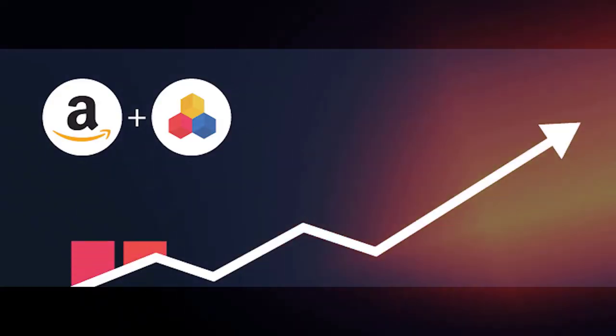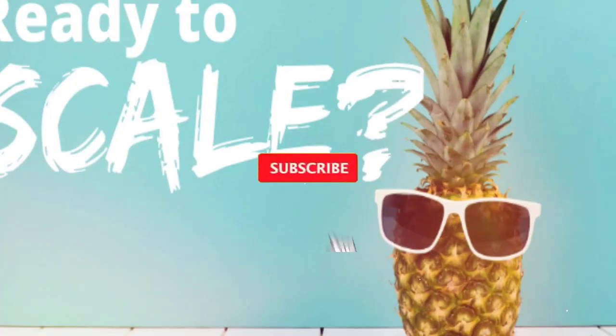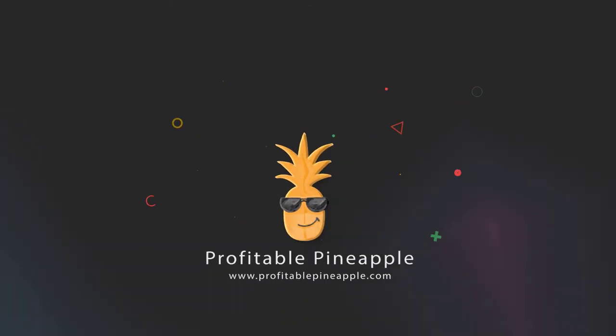Amazon PPC may seem like a complex subject, but it doesn't have to be. Hit the subscribe button and hit the little bell to be notified whenever we come out with great brand-building videos and videos on Amazon PPC.